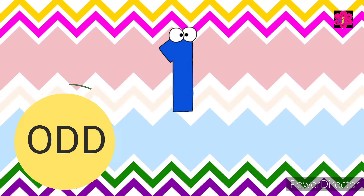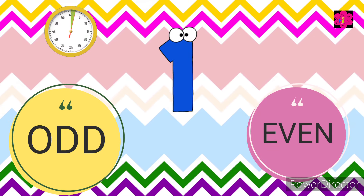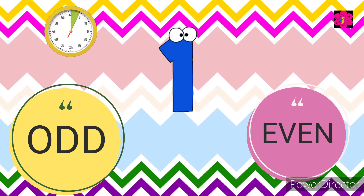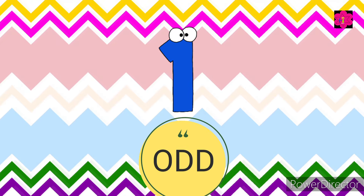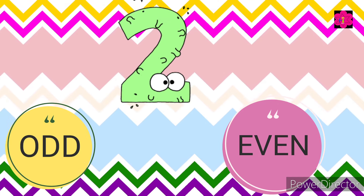Number one — is it odd or even? Number two — is it odd or even?